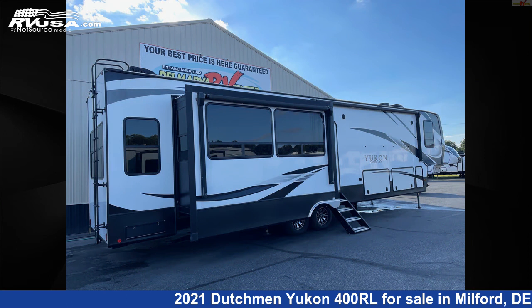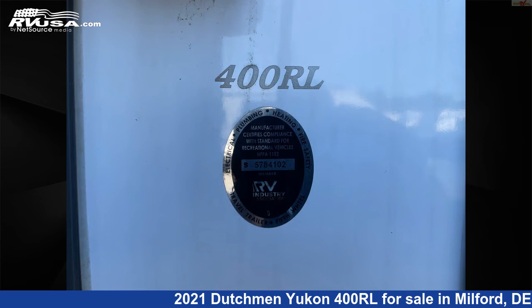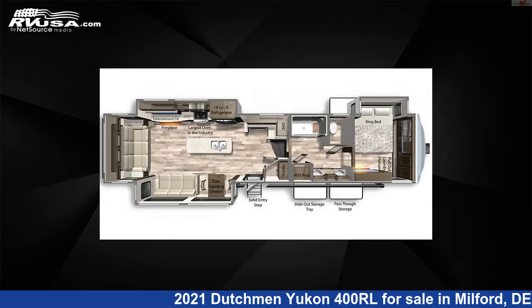This used Dutchman is 42 feet 5 inches in length and features three slide-outs, sleeps four, microwave, refrigerator, auxiliary battery, smoke detector, TV, and slide-out.